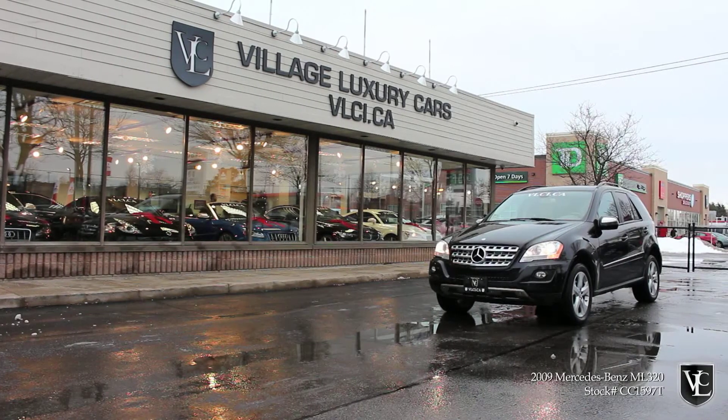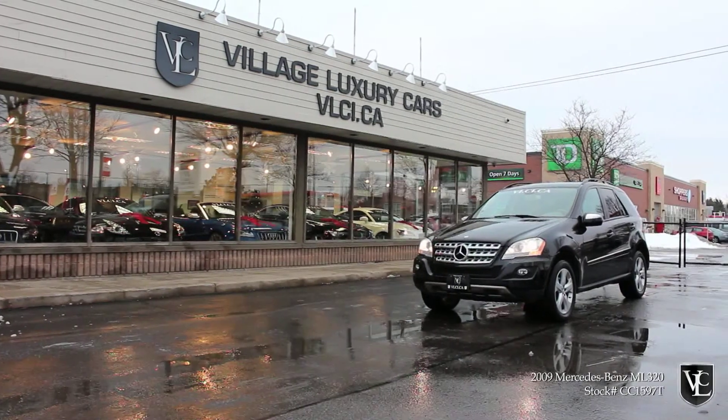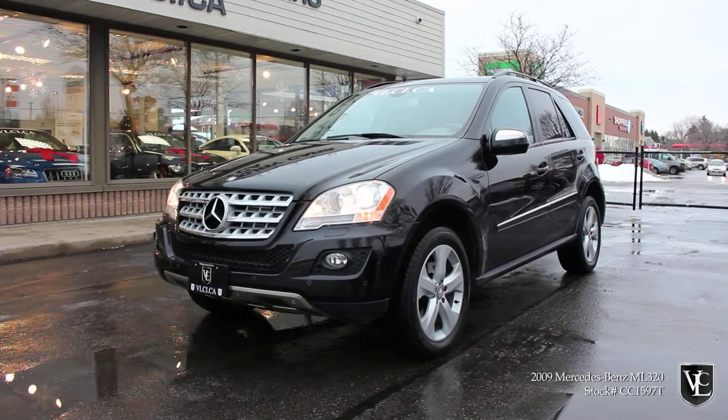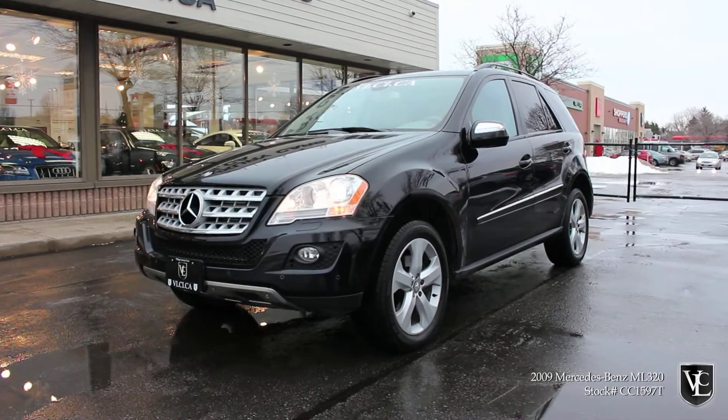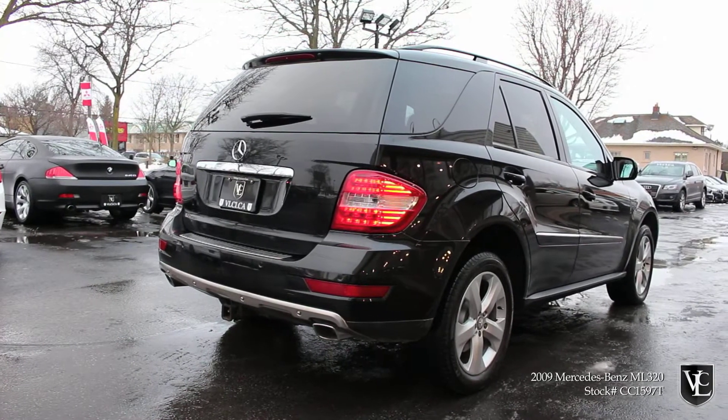Village Luxury Cars presents this beautiful black on cashmere leather 2009 Mercedes-Benz ML320 Bluetech. Powered by a 3.0-liter turbo-diesel V6 engine, the Bluetech ML320 houses 210 horsepower and a concrete-gripping 398 pound-feet of torque. Power is sent through a 7-speed automatic transmission to all four wheels with Mercedes's renowned 4MATIC all-wheel-drive system.